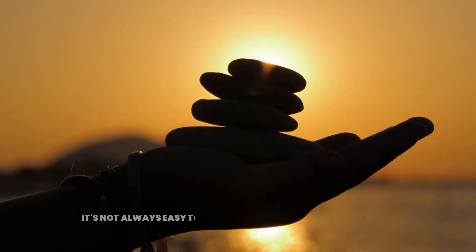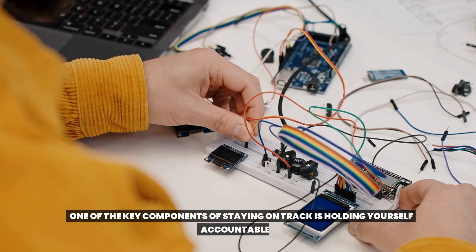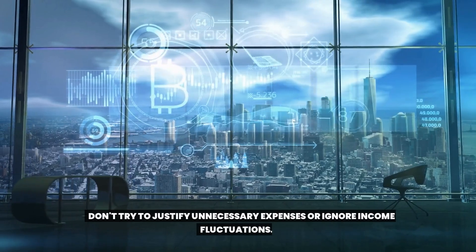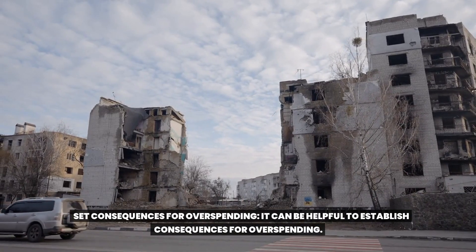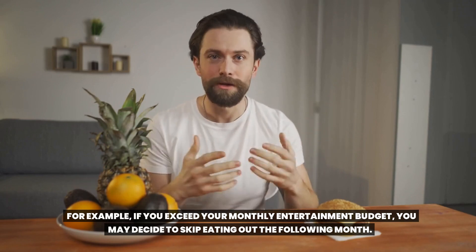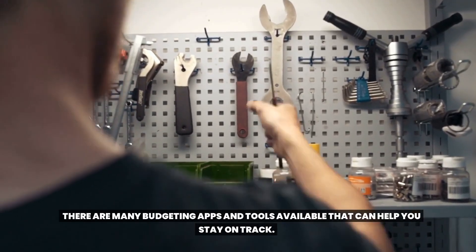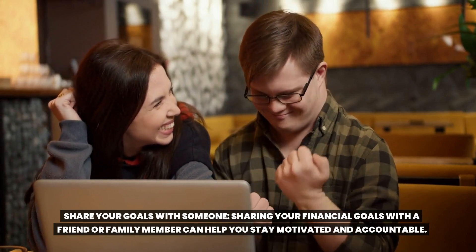Number six: hold yourself accountable. It's not always easy to stick to a budget, but it's essential for achieving financial stability. One of the key components of staying on track is holding yourself accountable. Be honest with yourself — it's important to be realistic about your spending habits and income. Don't try to justify unnecessary expenses or ignore income fluctuations. Set consequences for overspending; for example, if you exceed your monthly entertainment budget, you may decide to skip eating out the following month. Use a budgeting app or tool, as technology can make it easier to track your spending and keep yourself accountable. Share your goals with a friend or family member to help you stay motivated and accountable.